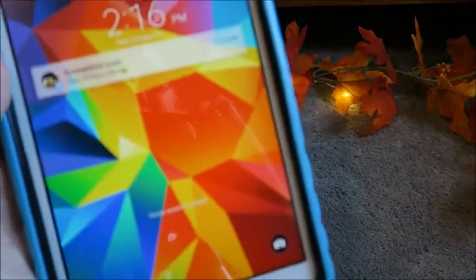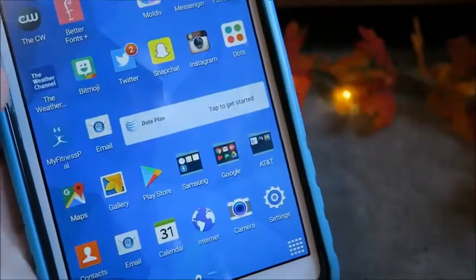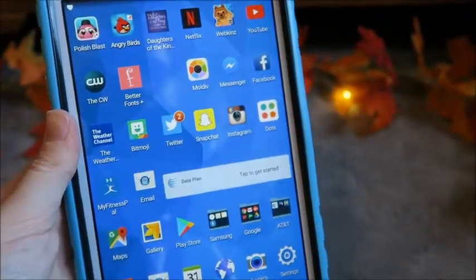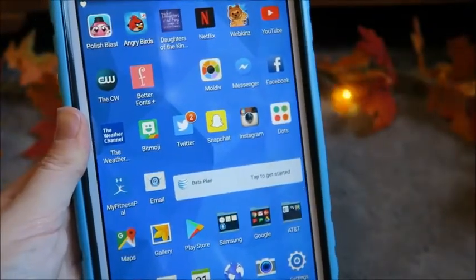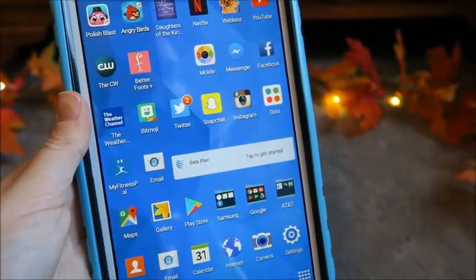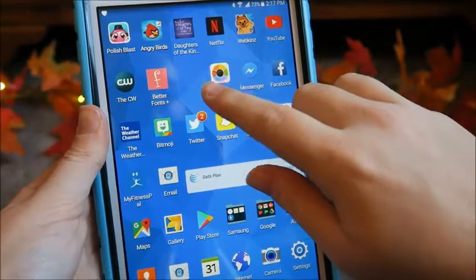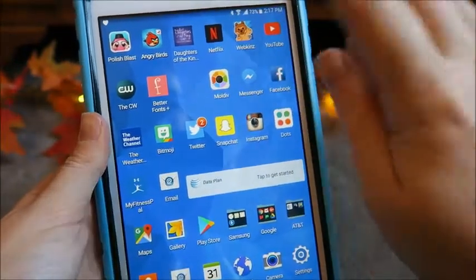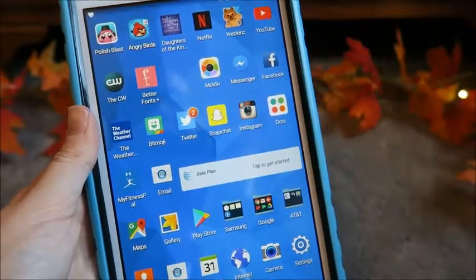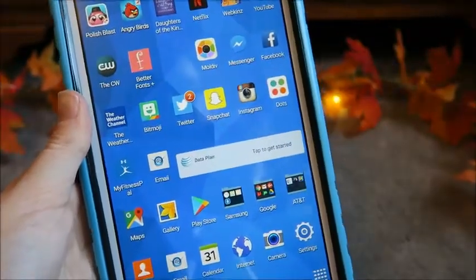Let's move on to my tablet. Shout out to X66-WedkinsXXO for liking my tweet. From my tablet, I just have the basic background. On the main page I have a lot of the same apps that I have on my phone. I also have Polish Blast, Angry Birds, a Devotional app, Netflix — because yes — the Webkinz app, and then the CW app so I can watch The Flash and Arrow.